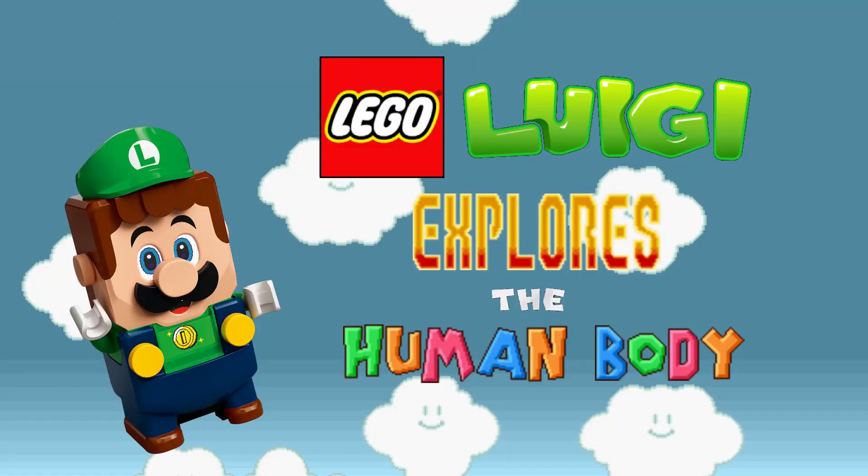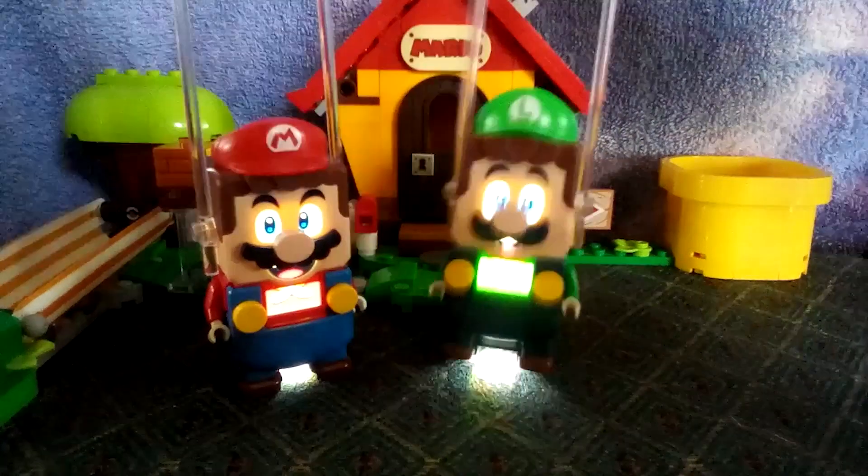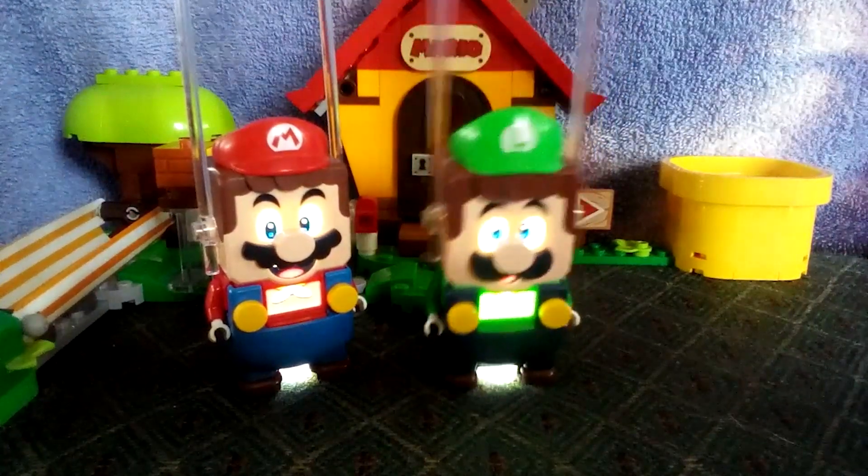Lego Luigi now! Hello, it's-a me, Luigi, and welcome to Lego Luigi Explores the Human Body.